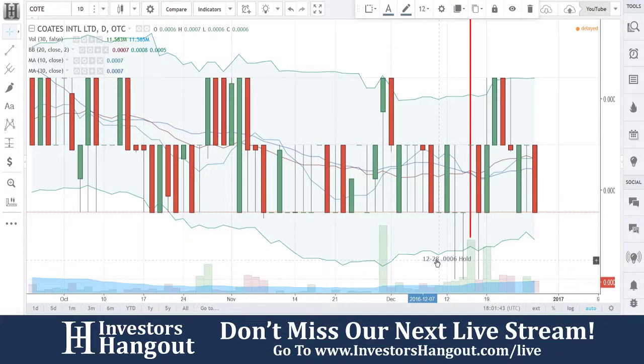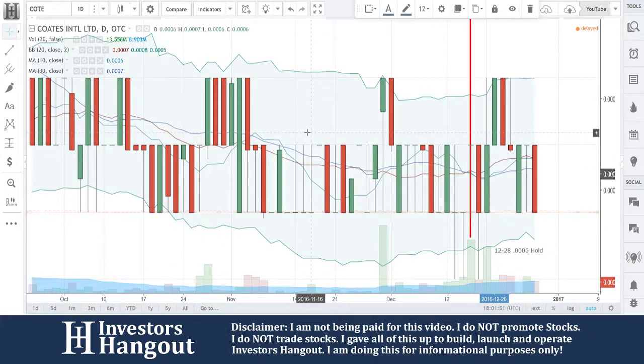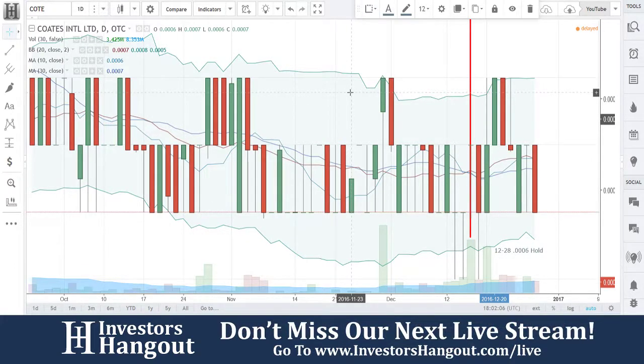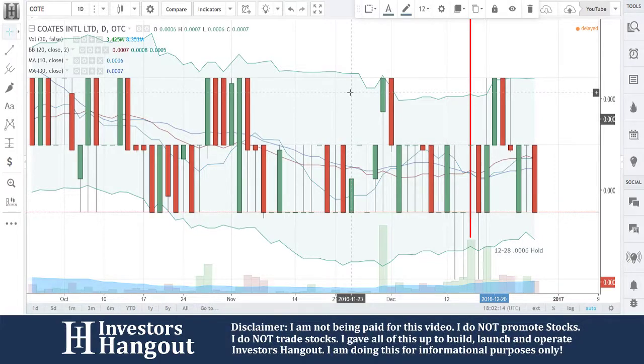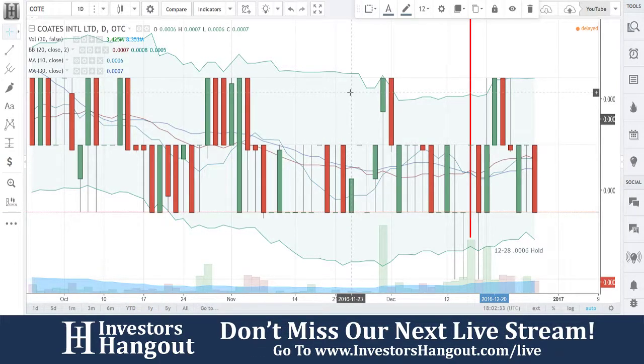If you guys have anything to add or other tickers you want to go over, just go ahead and drop us a line over here in our live chat on the live stream. C-O-T-E — Joe, was there anything recent on this one? Not since the last time we went over it. That last press release: COATS International LTD, Secure Supplies Mexico LLC, and Secure Supplies USA LLC have executed an exclusive license agreement for COATS CSRV Green Electric Power Hydrogen Industrial Generator Sets and the CSRV hydrogen engines for the countries of the U.S., Canada, and Mexico and their territories. That's got a big price tag on it, so it's definitely something for people to pay attention to.